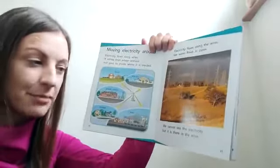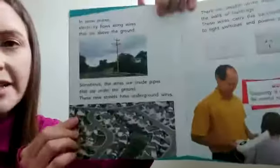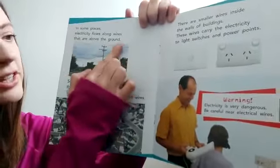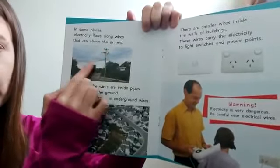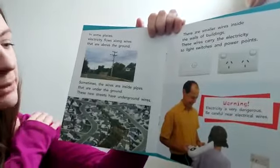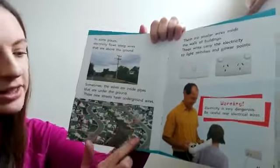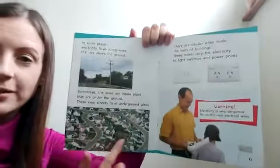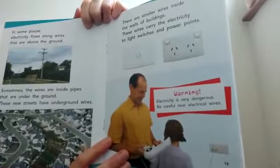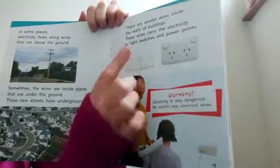We cannot see the electricity, but it is there in the wires. In some places, electricity flows along wires that are above the ground. Boys and girls, have you ever noticed the wires above your head? Sometimes the wires are inside pipes that are under the ground — these new streets have underground wires, so you wouldn't be able to see the wires here because they're all underground. There are smaller wires inside the walls of buildings, and these wires carry the electricity to light switches and power points.